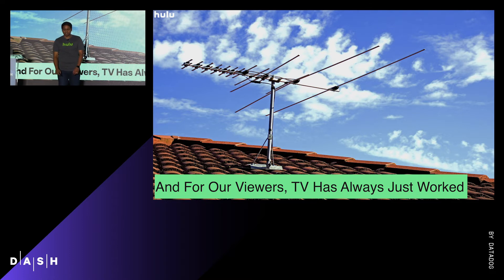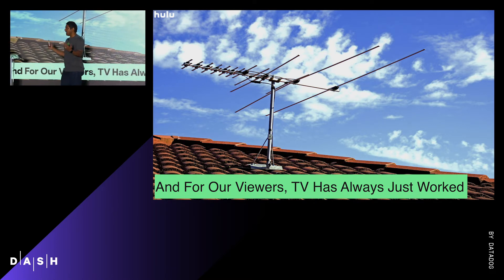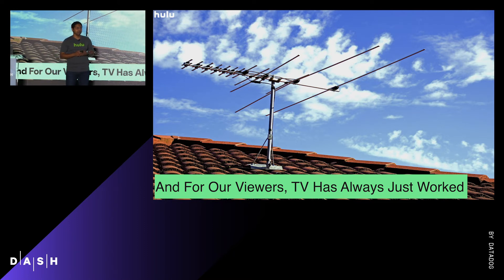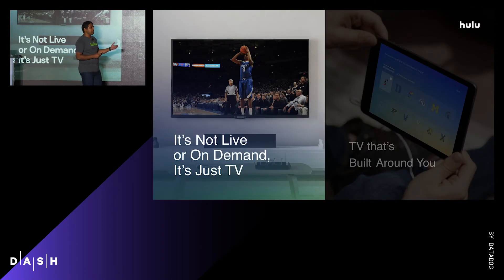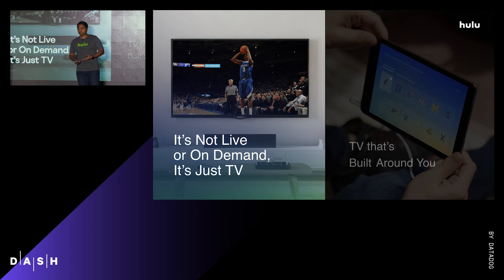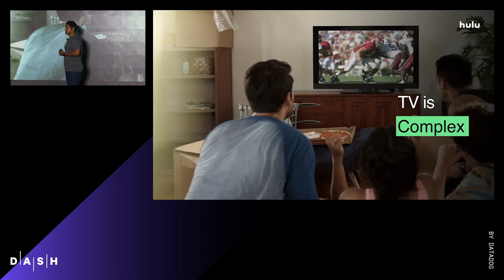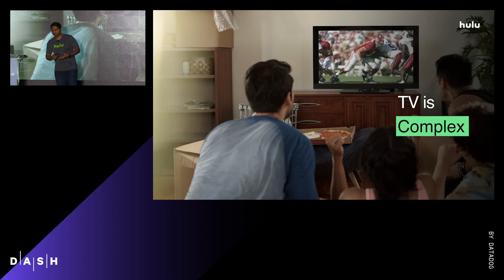About 15 years ago it all got changed up again — DVR, on demand. But we're now at another inflection point where our viewers' habits are changing. Because now it's not about live or on demand; for our viewers, a Game of Thrones finale is almost the same as an NBA final. So what we are doing at Hulu is trying to build TV around you.